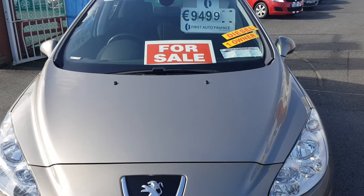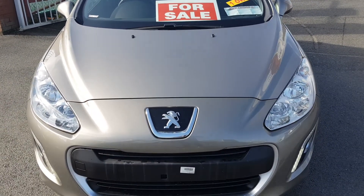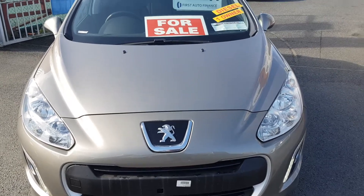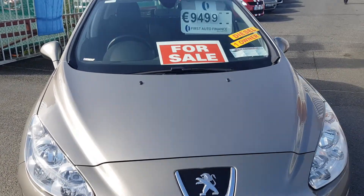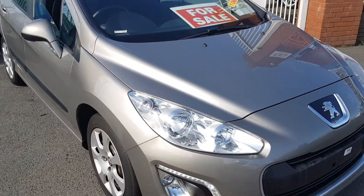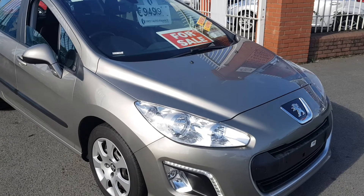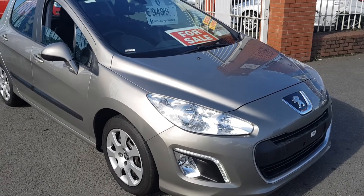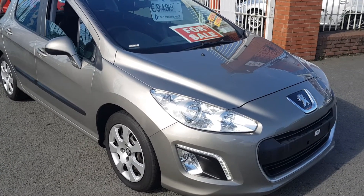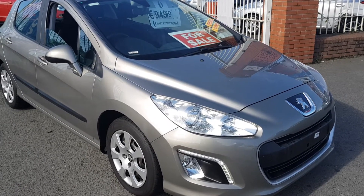Finance is available through First Auto and we have other banks as well. If you have bad credit history or anything like that, we can go with a different lender — we are licensed credit intermediates here as well. The finance on this vehicle on the standard package would be a 950 euro deposit, 185 euros a month over 60 months, or 42 euros per week.